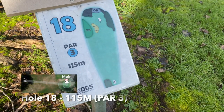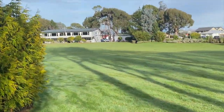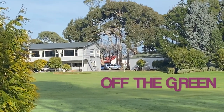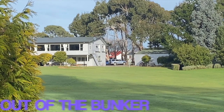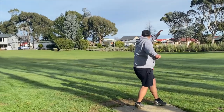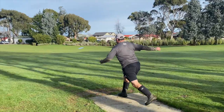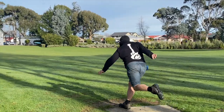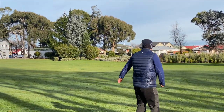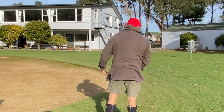Final hole — hole 18, par 3, 115 metres. Aiming towards the club rooms, you need to make sure you stay off the green and out of that sand trap, otherwise everything else is all good.